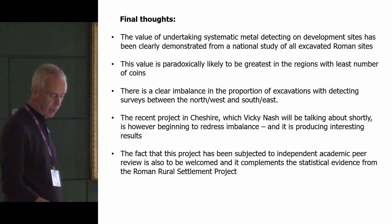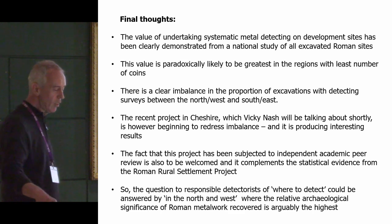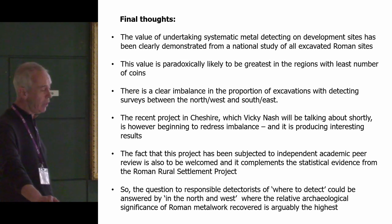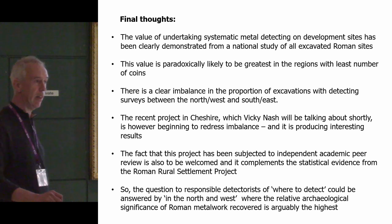So it is to be lauded for that alone. Finally, the question to responsible detectorists — where to detect? — could be answered: in the north and west, where the relative archaeological significance of Roman metal finds recovered is arguably the highest. Thank you.